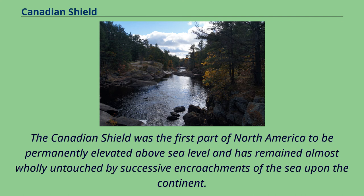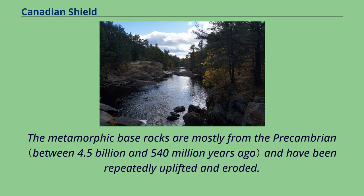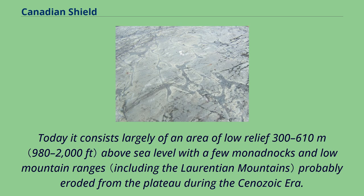It is the Earth's greatest area of exposed Archaean rock. The metamorphic base rocks are mostly from the Precambrian and have been repeatedly uplifted and eroded. Today it consists largely of an area of low relief 300 to 610 meters above sea level, with a few monadnocks and low mountain ranges probably eroded from the plateau during the Cenozoic era.